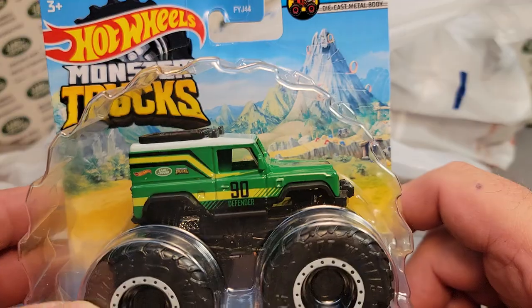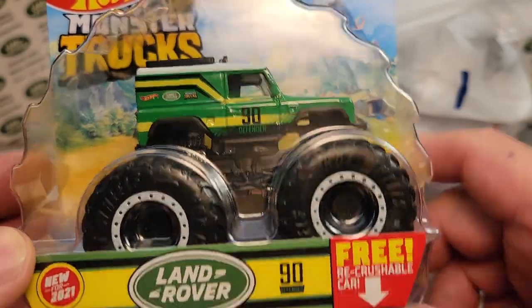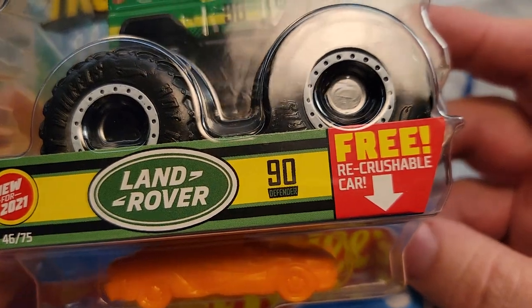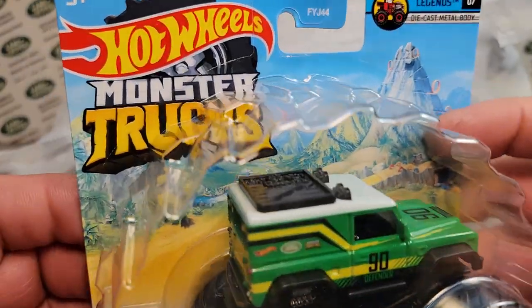I have got another one of these! Yeah, the Land Rover 90 Defender — the Monster Trucks!